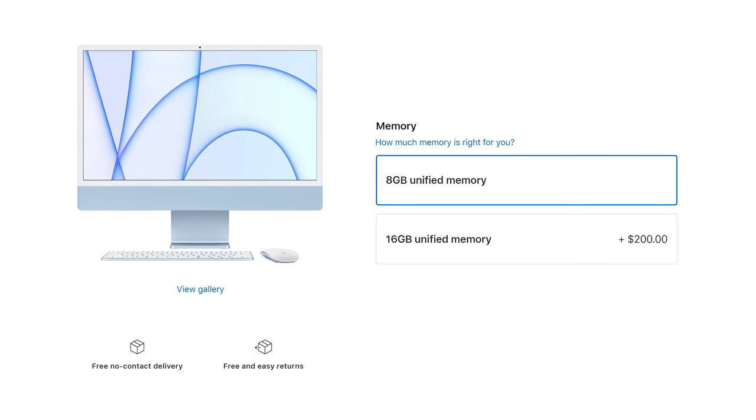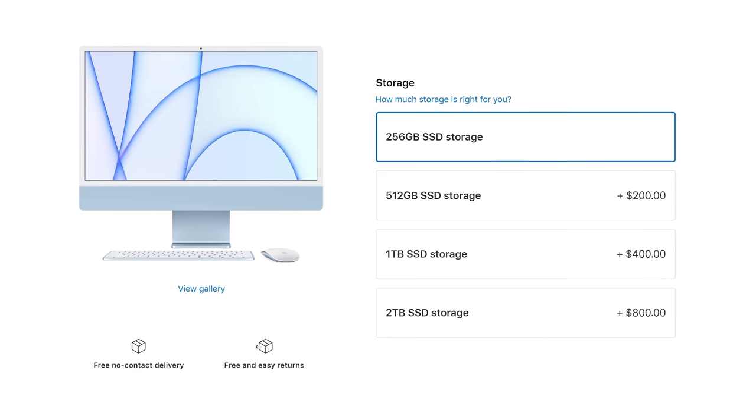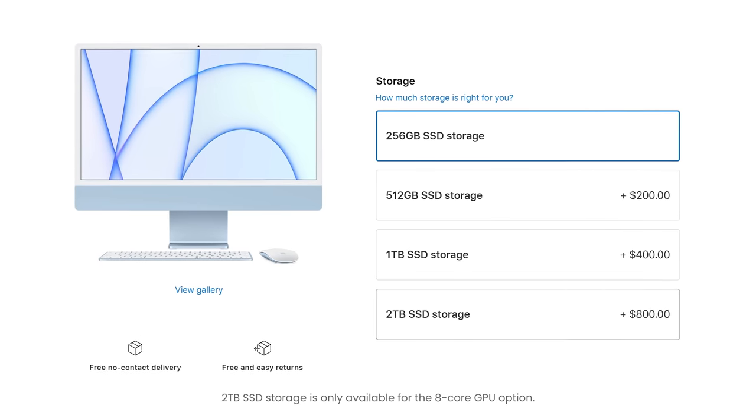If you want to save money and get the base model, I recommend at least paying $30 for the ethernet option. The next big upgrade worth considering is 16GB of RAM for $200 — especially since you can't upgrade memory later. This will probably help your computer feel fast for a few extra years, and RAM is certainly more worthwhile than upgrading storage, because it's $800 to get two terabytes.